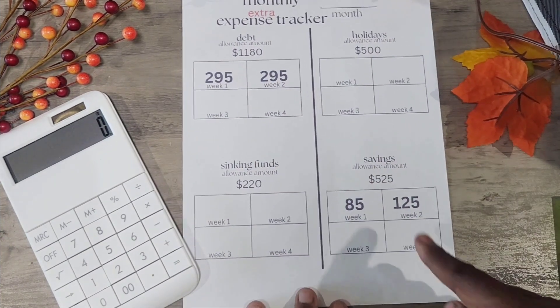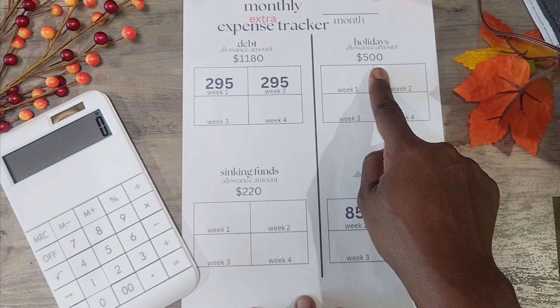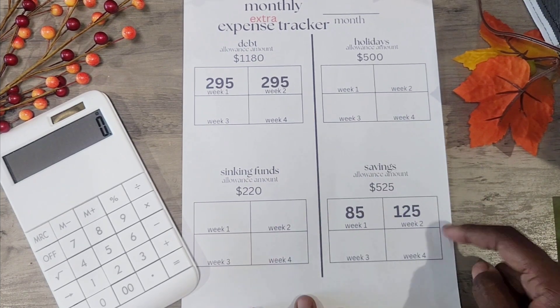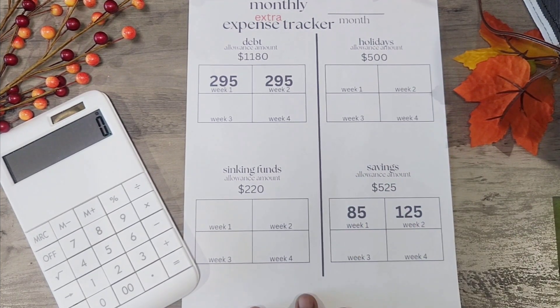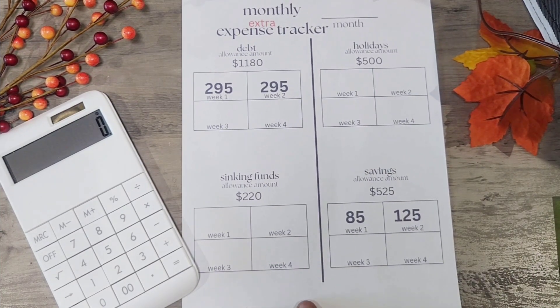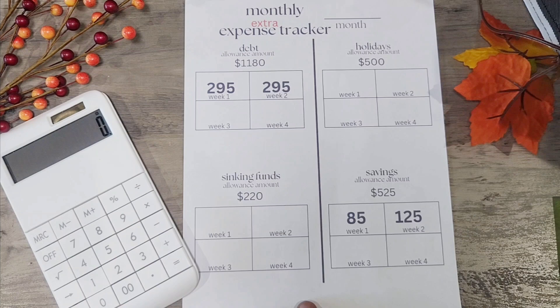At the end of the month I'll show y'all how even though I'm paying debt — $295 for week one, $295 for week two — and haven't put anything into holidays yet, my allowance is $500 for the month, the second fund is $220 for the month, and savings were $85 for week one and $125 for week two. I'll show y'all how there will still be money left over for holidays and sinking funds. Thank y'all for being here — if you want to see the cash stuffing, stay tuned!